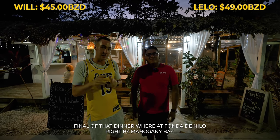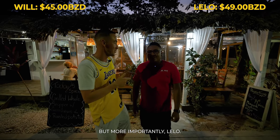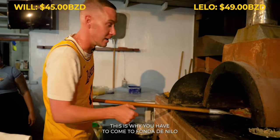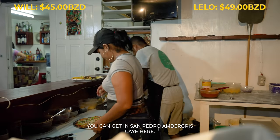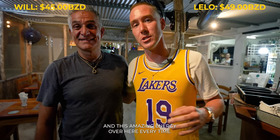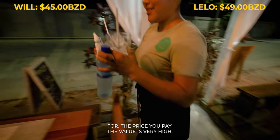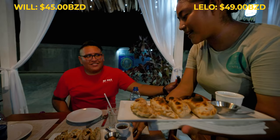We're down to the wire — final event: dinner. We're at Fonda Danilo, right by Mahogany Bay. They've got pizza, empanadas, steaks and the food is unbelievable. We're within our budget — this is the final move. Get ready for your stomach to be grumbling. This is why you have to come to Fonda Danilo — some of the best food you can get in San Pedro, Ambergris Caye. When you come, you'll be greeted by the lovely owner and amazing energy every time. My top recommendations: the chicken empanadas, the steak empanadas, the pizzas, or if you really want to go in, get one of the steaks.